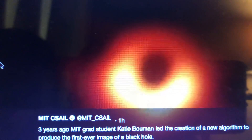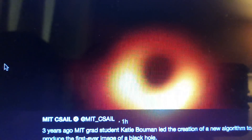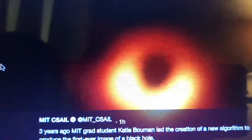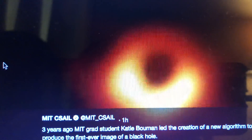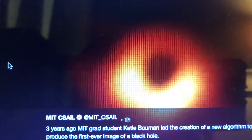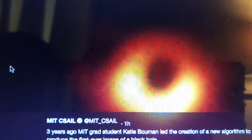She entered the University of Michigan in 2007. Given that this is 2019, that is obviously 12 years ago. So basically, this image — or at least the algorithm that created it — has been in the making for 12 years.